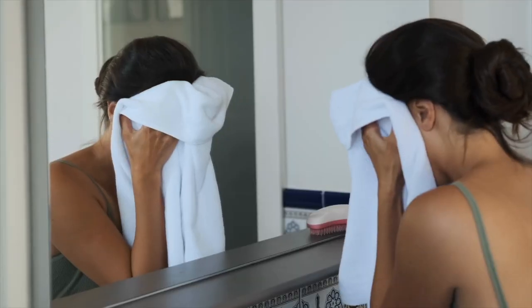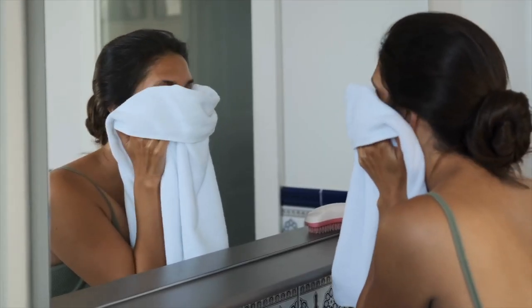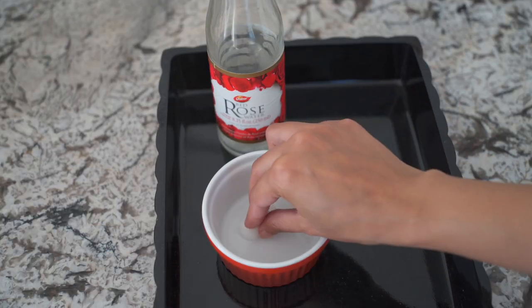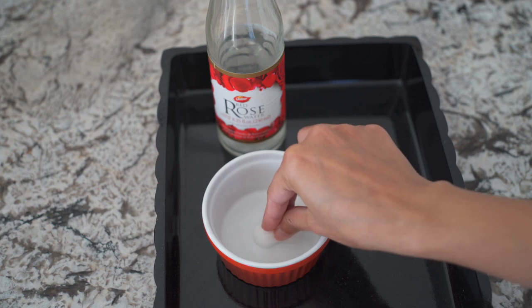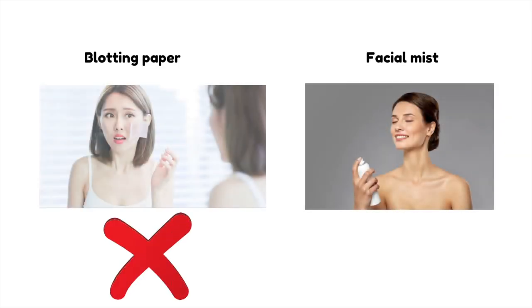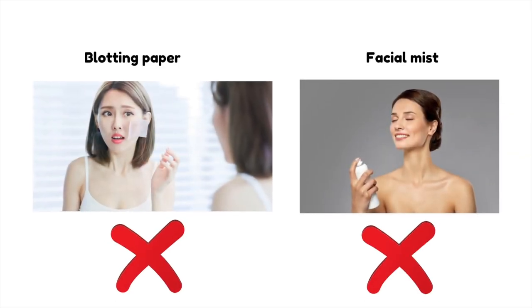To stop this cycle, only wash your face in the morning, at night, and after exercise. If in between you feel your face is sticky from excess grease, take a cotton pad, dab it with some rose water, and gently rub it on your face to remove the extra oil. Follow it up with moisturizer and SPF. I would not recommend using blotting paper or facial mist — I think they're unnecessary, so you can save some money by skipping those products.